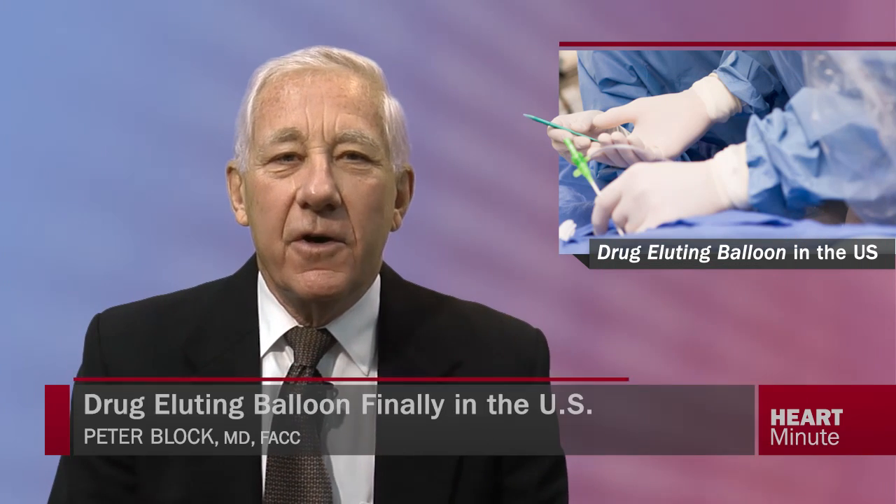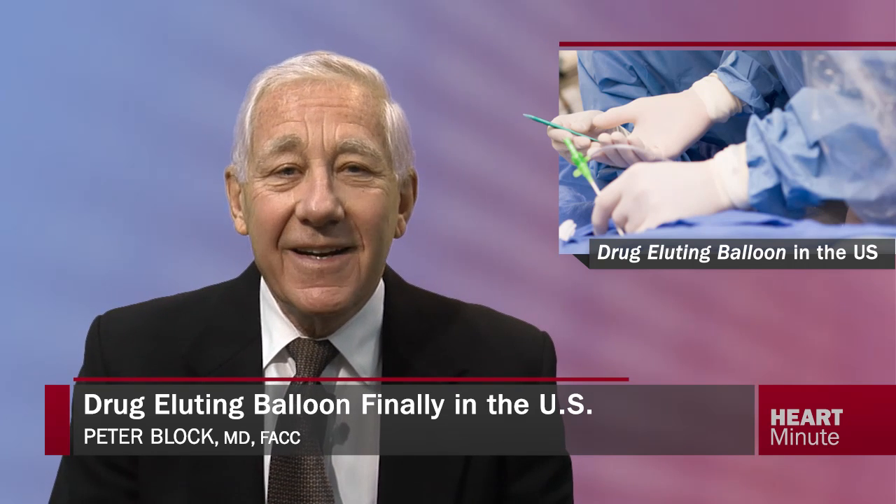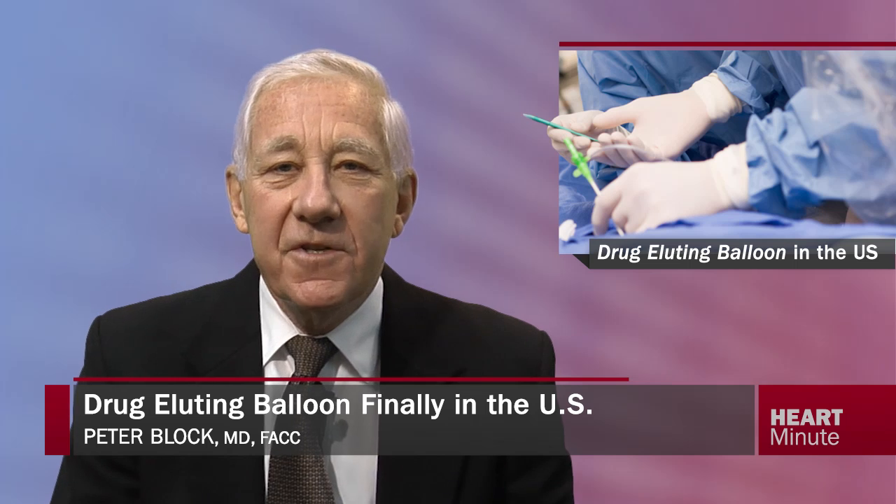For all of you who have been following the drug-eluting balloon stories from European studies, we in the United States now finally have a pivotal study of this promising new treatment option. Medtronic has begun the IMPACT SFA2 study, a US clinical trial for drug-eluting balloons in the periphery. Once complete, data from the US Prospective Randomized Controlled Medtronic IMPACT SFA2 study will be combined with those from the Medtronic IMPACT SFA1 study, currently underway in Europe, to support a PMA application to the FDA.